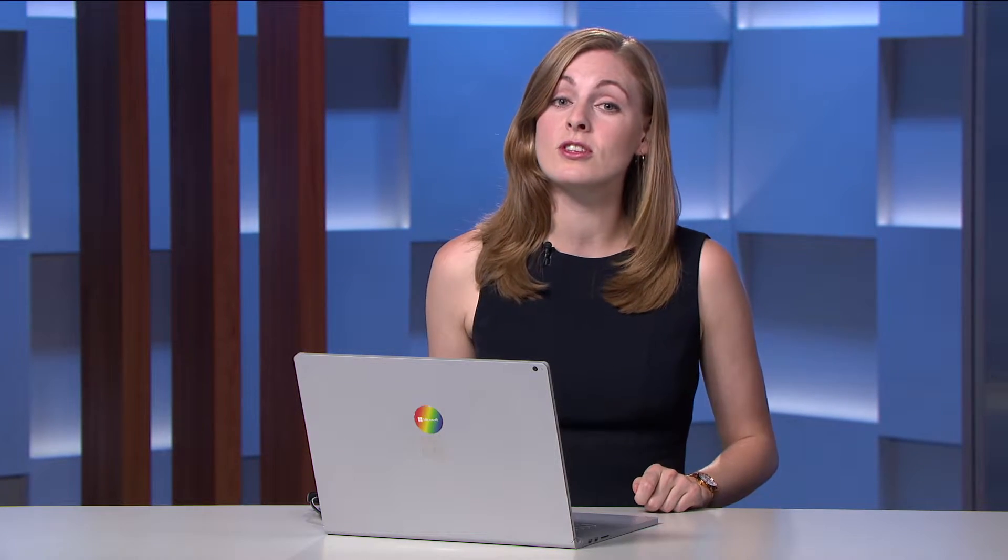As part of the October release, we have re-platformed Dynamics 365 for Talent onto the Common Data Service for Apps. This really opens up many extensibility options as part of our hiring process. I can include Power BI, I can include Power Apps, and I can ultimately configure my process and make it identically match the specific needs for my role.